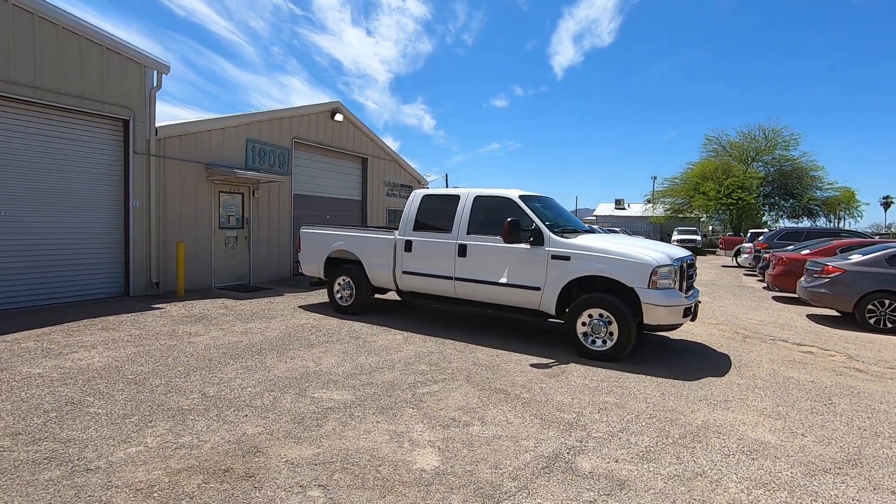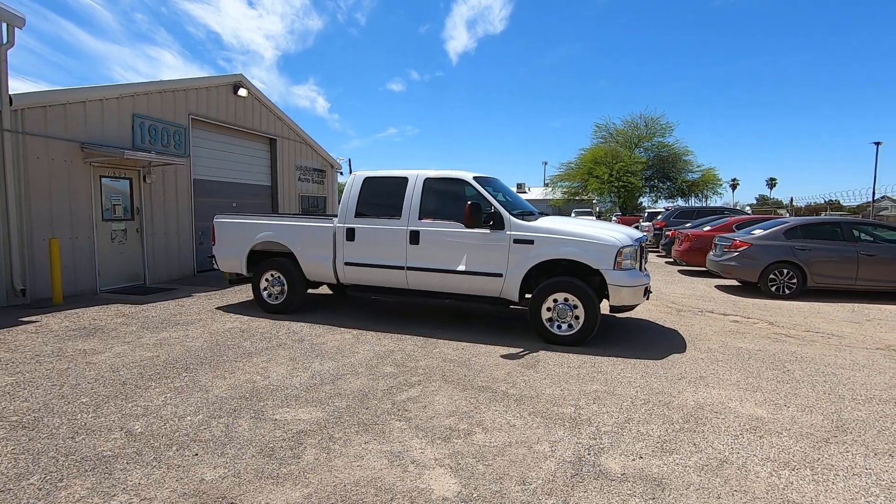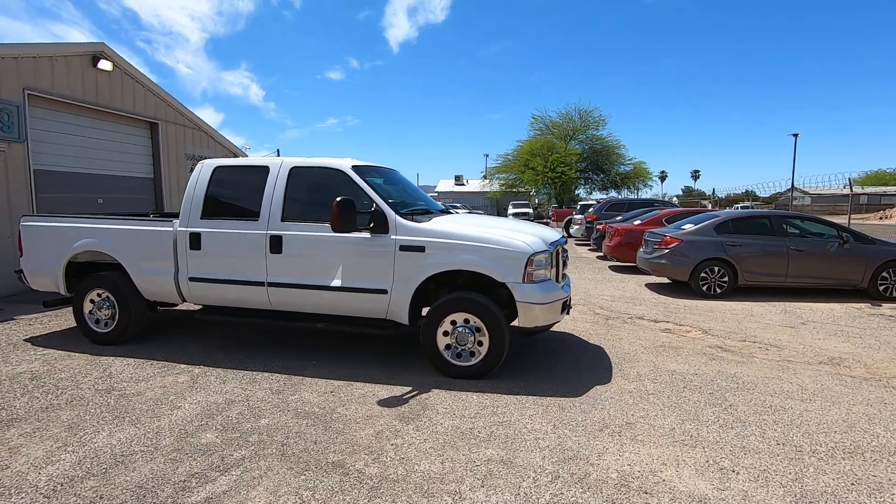This is Roger with Wheel Kinetics in Tucson, Arizona. We're selling this truck. It is a 2005 Ford F-250 crew cab short bed. It's a 6.0 turbo diesel. It's four-wheel drive. It's an XLT, which is cloth.